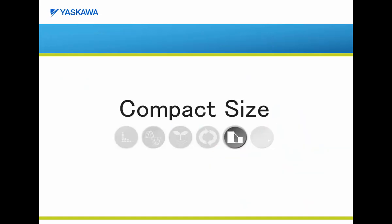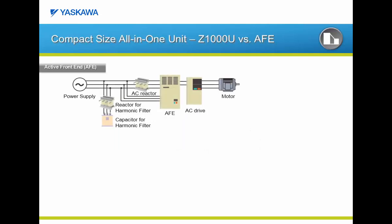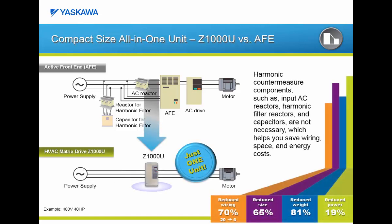Another key attribute for an installation is physical size. Let's compare the size of the Z1000U matrix to another low harmonic solution using an active front-end configuration. The active front-end configuration will need the simple VFD plus an active front-end converter plus filtering components such as capacitors and reactors. Everything necessary for the proper operation of the Z1000U is included in the Z1000U package. Installation requires only 3 wires in and 3 wires out, dramatically reducing installation and wiring time. The all-in-one Z1000U package reduces your wiring by 70% from 20 wires down to 6 wires, reduces the physical package size by 65%, reduces the overall weight by 81%, and reduces your power watts loss by 19%.